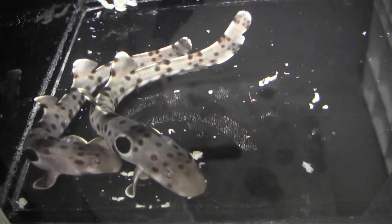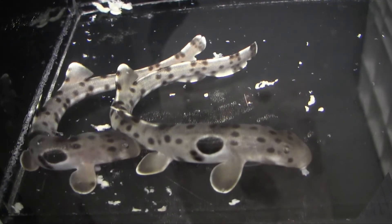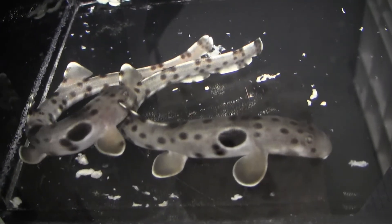The cup mix will usually include squid, shrimp, clam, maybe some smelts, and a bunch of shrimp too. They like that a lot.